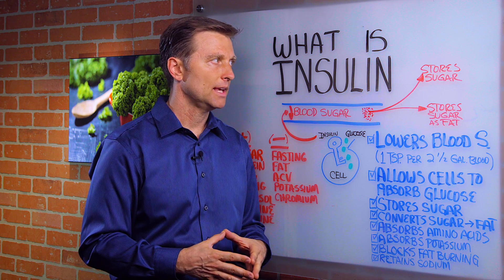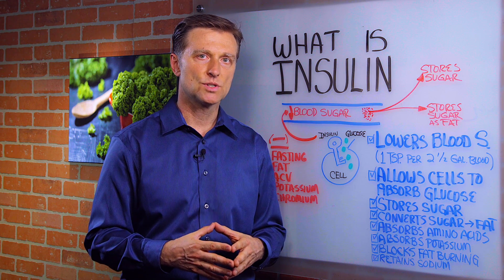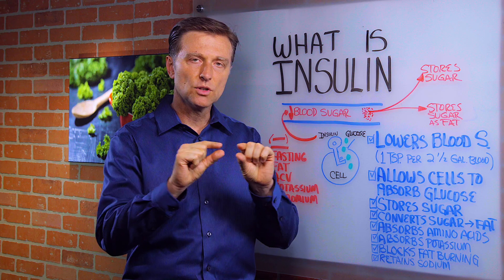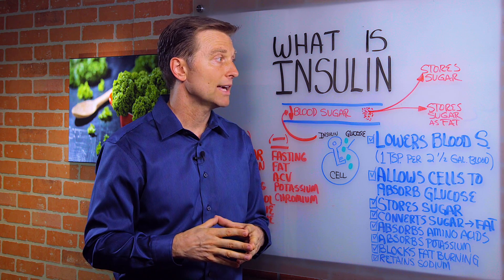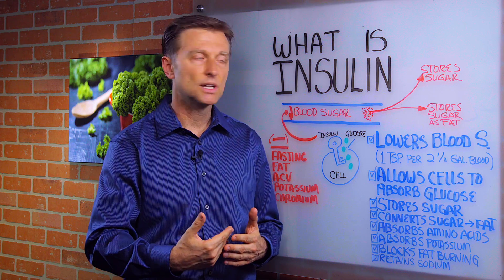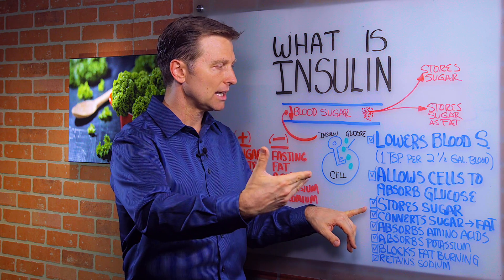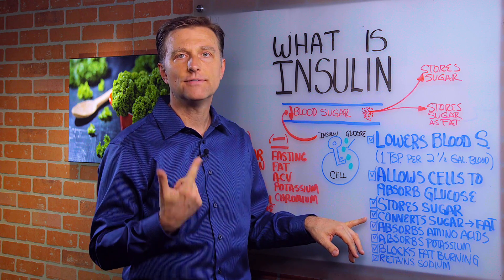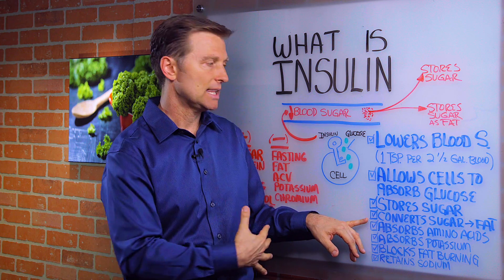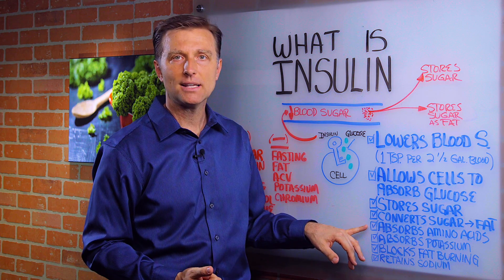Insulin also stores sugar in the liver and the muscles — that's called glycogen, which is like a string of sugar molecules, a string of glucose. You have that stored sugar to be released if you need it for quick energy. It stores sugar, and then anything extra it converts to fat — so it's a fat-making hormone, especially the visceral fat in the gut.